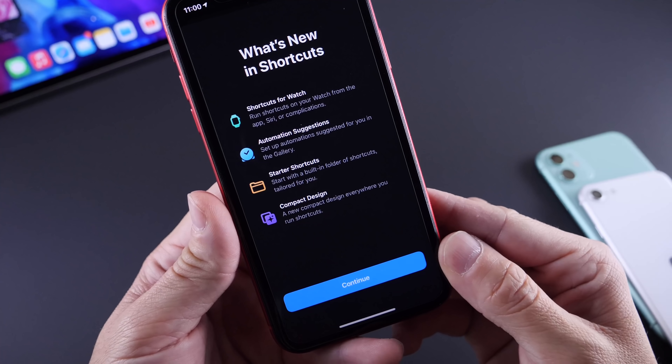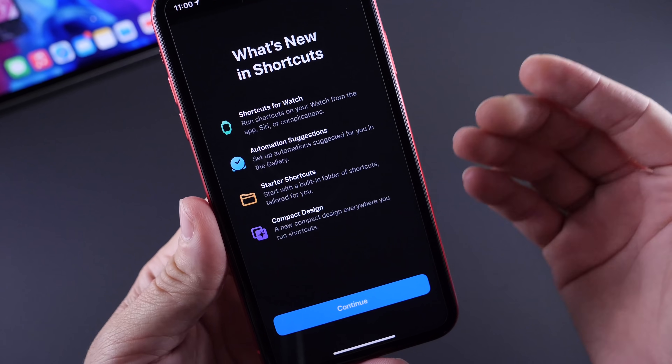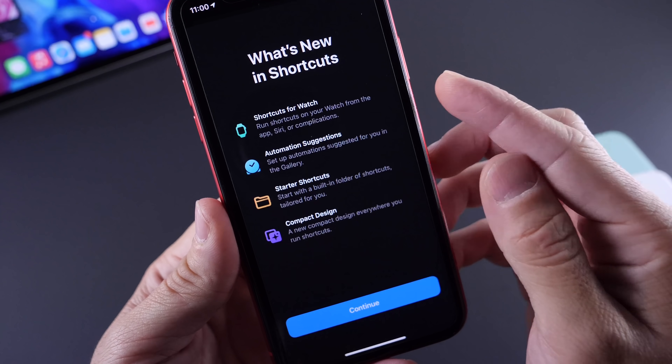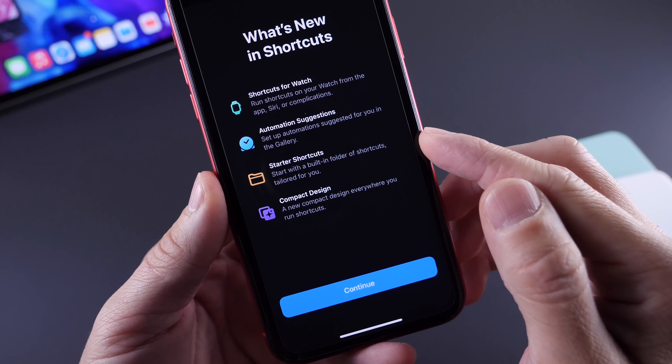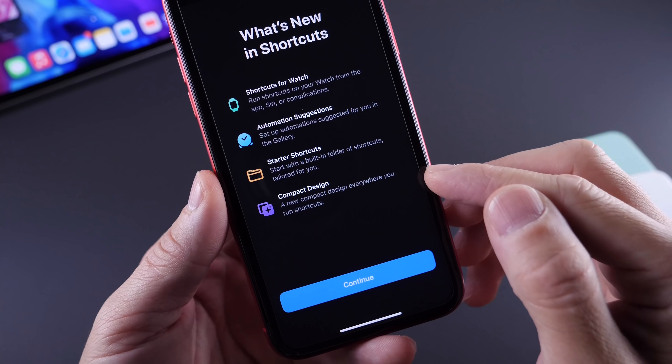Next is the Shortcuts application, which gives you a new splash screen. You have shortcuts for Apple Watch, you also have automation suggestions, you have starter shortcuts, and then you have the compact designs.